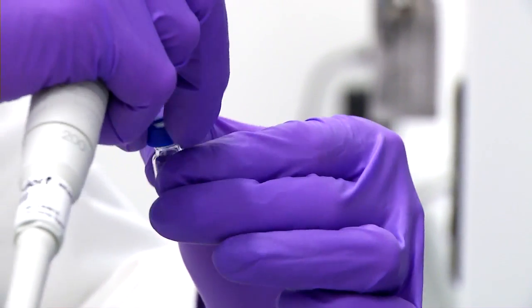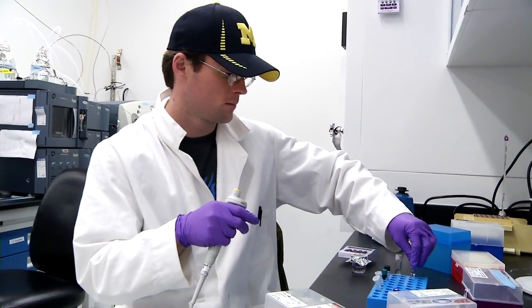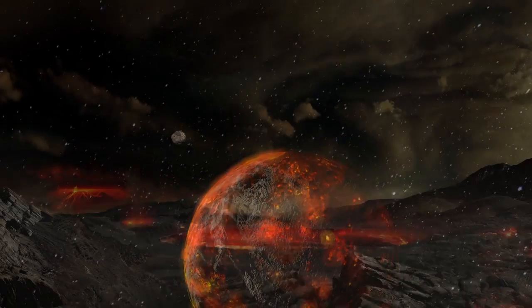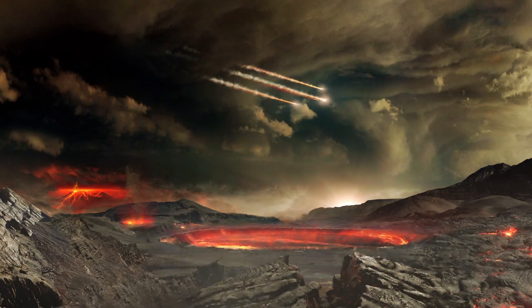We don't understand what happened in the ancient Earth. Most of that record is lost by subduction and other geochemical processes. However, meteorites and the asteroid Bennu witnessed the chemistry of the early solar system.